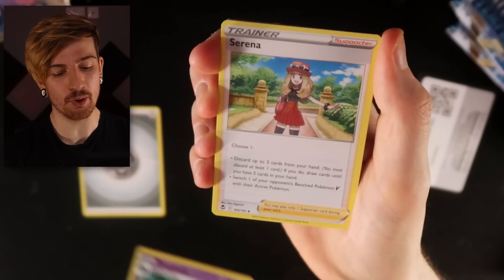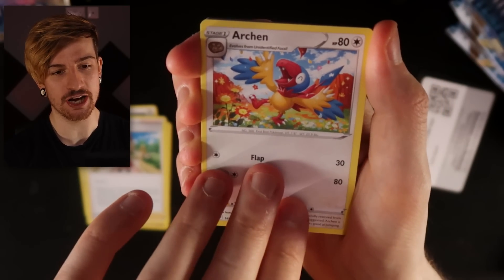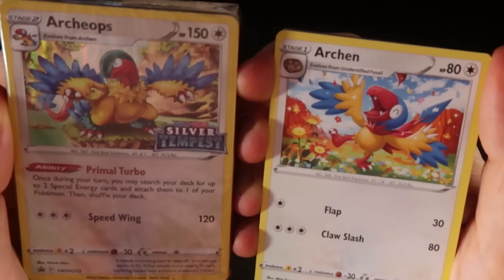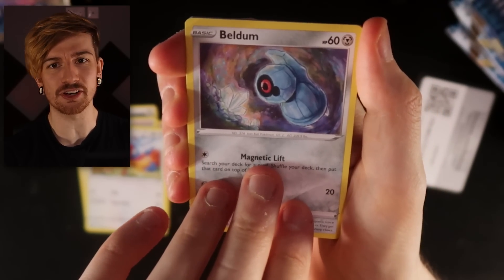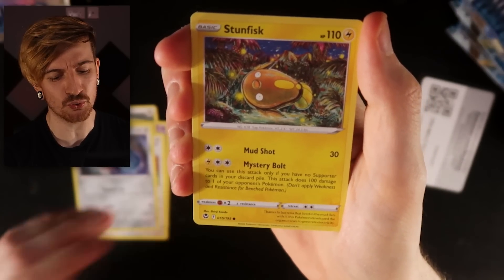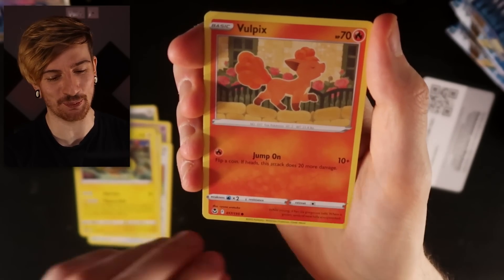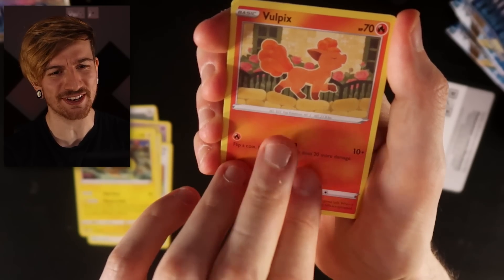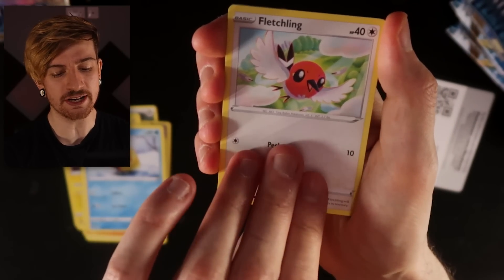Next up we got the Drakloak, evolves into the Drapalhox if I'm correct. We've got the trainer Serena and we've got the Archen — I assume that must be the unevolved form of the promo card we got. Working through, we got the Beldum — the artwork is kind of nice. There's our Stunfisk, Electric-type. That's pretty. We got the Vulpix walking along, it looks like some kind of wall, almost acting like a cat. We got the Snorlax chilling in the snow, the Fletchling, and then we go next.